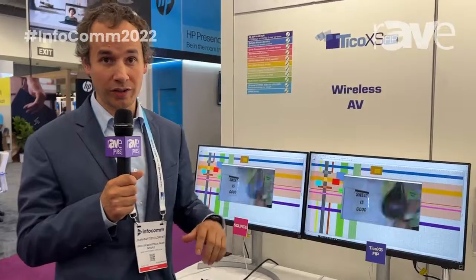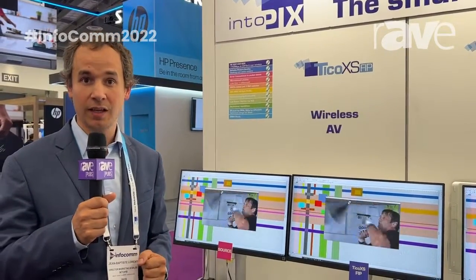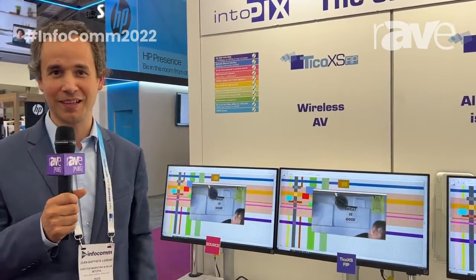If you want to learn more about Tyco XS FIP for wireless AV, you can visit the IntuPix.com website, go to the page, and contact our team. Thank you very much.